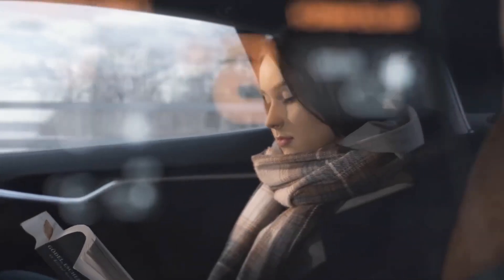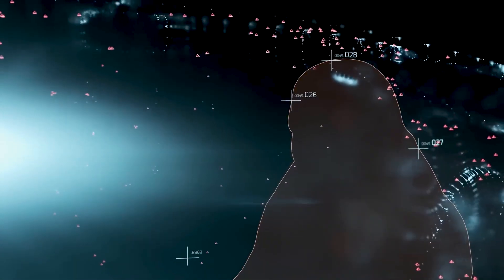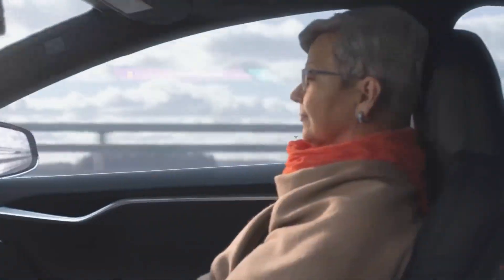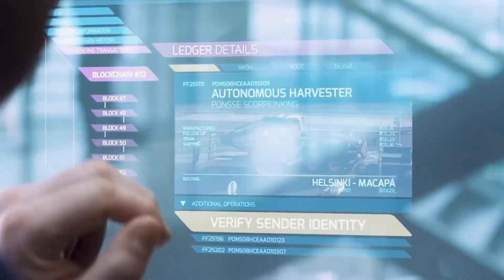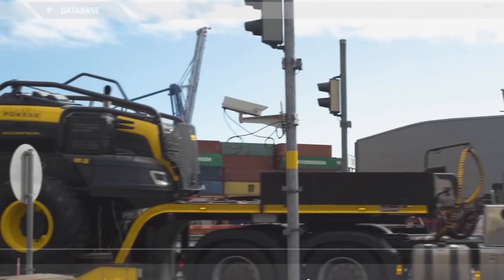From autonomous drones and AI-powered factories to personalized entertainment and gaming experiences, join us as we explore the endless possibilities of 6G and envision a world where connectivity transforms every aspect of our lives. Welcome to the 6G vision for 2030, where the future is now.